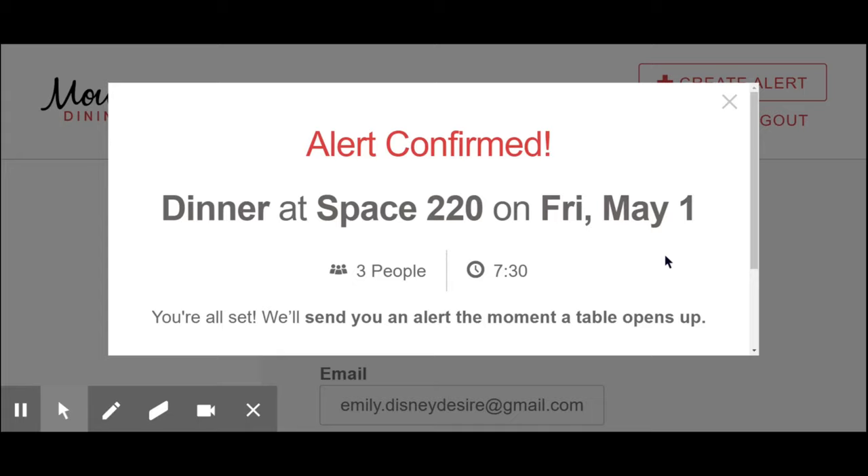You must, must, must be fast, because if you're not, you're going to miss it. Don't feel bad — I missed the first few that I tried to get. If you are not able to get the first alert, don't worry. You'll get more alerts, and hopefully you will be able to make a reservation.